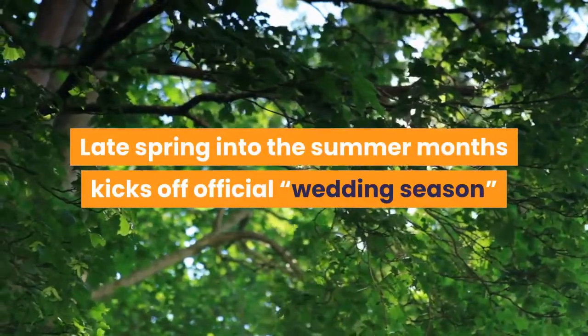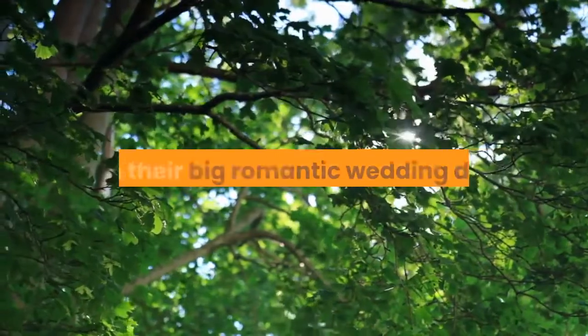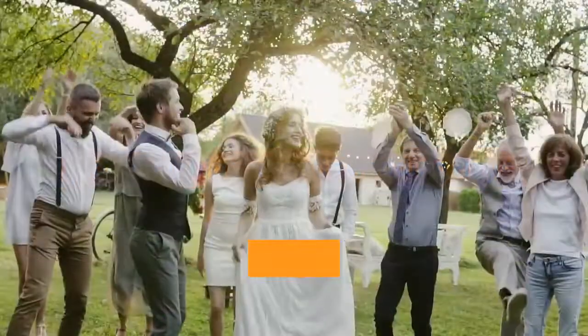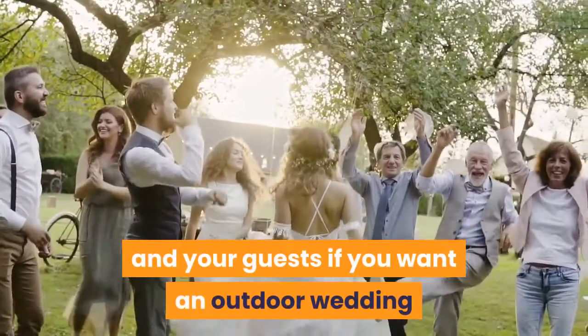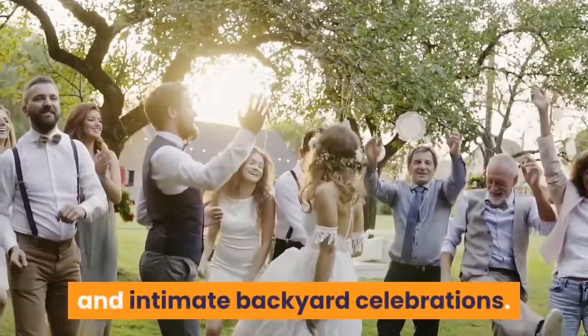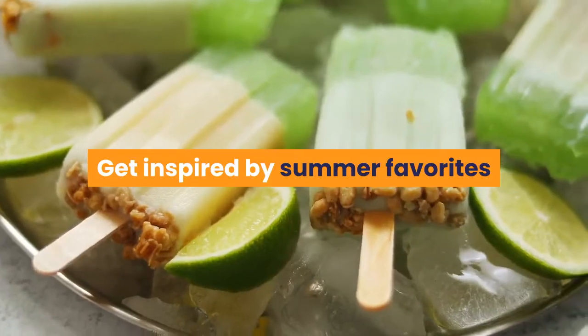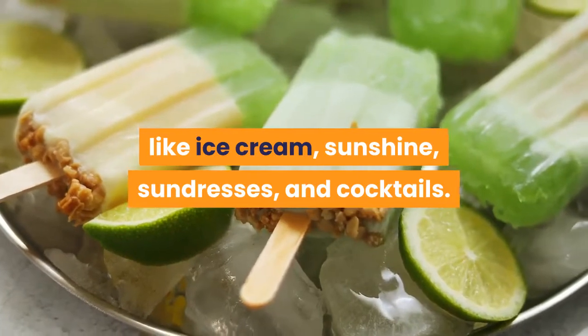Late spring into the summer months kicks off official wedding season, when a majority of people love to plan their big romantic wedding days. The warm summer months mean more comfort for you and your guests if you want an outdoor wedding, and fun traditions like beach weddings and intimate backyard celebrations. Get inspired by summer favorites like ice cream, sunshine, sundresses, and cocktails.